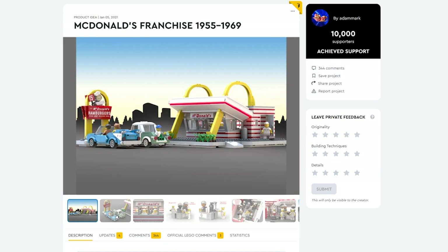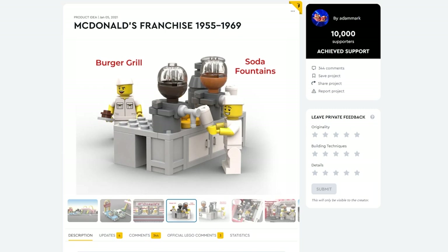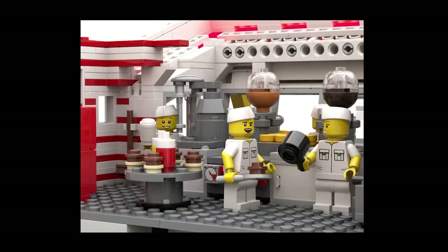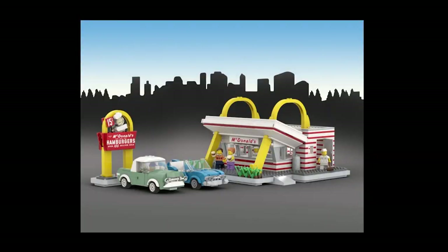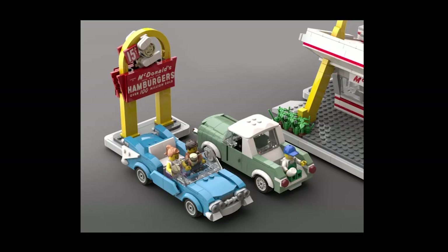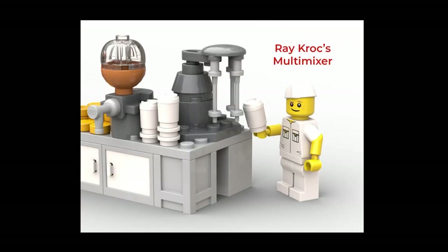Licensing is often an issue for a lot of different LEGO Ideas projects, and I'd be very curious to see where the licensing team lands on this one. From Adam Mark, this is McDonald's Franchise 1955 to 1967. It's an excellent looking build, and I'd be very curious to see what a legal discussion from the LEGO Ideas team would look like trying to get a model like this approved. Awesome look and build though.